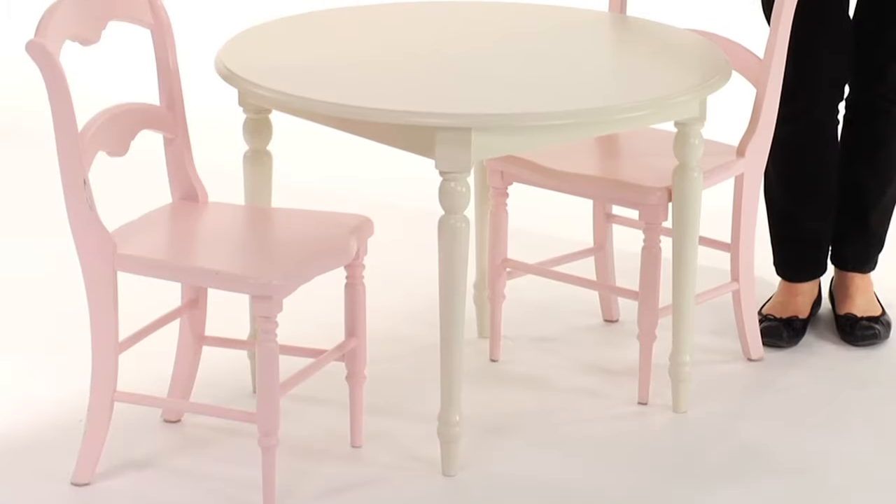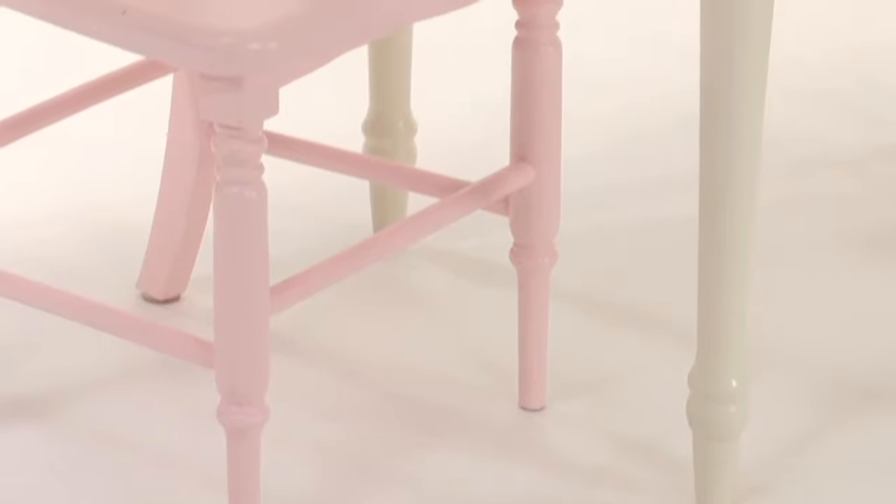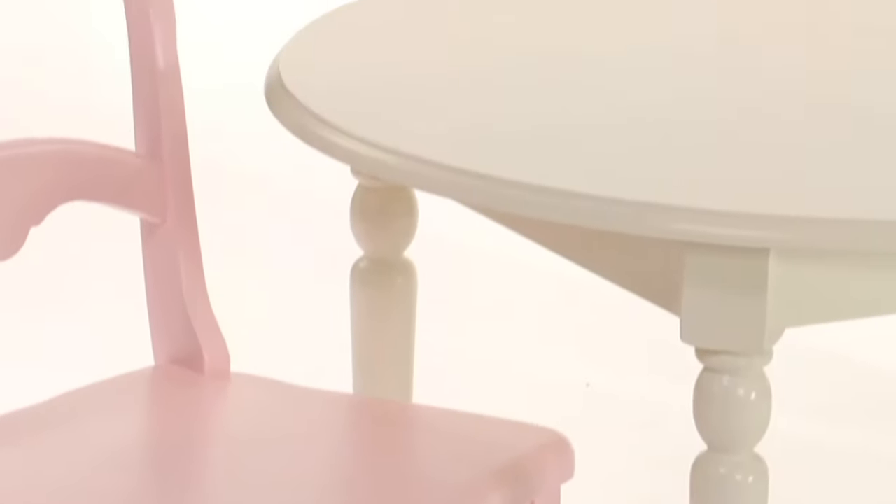This is Pottery Barn Kids' Finley Play Table and Chairs. She'll love to serve tea to all of her dolls and friends at this pretty white table. The design has a timeless appeal, with gracefully turned legs and a beveled round top.